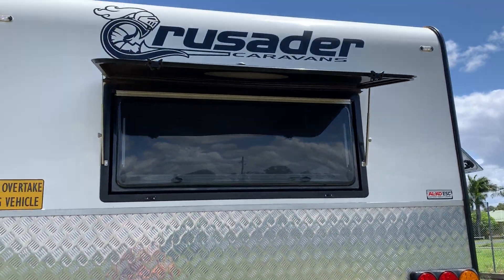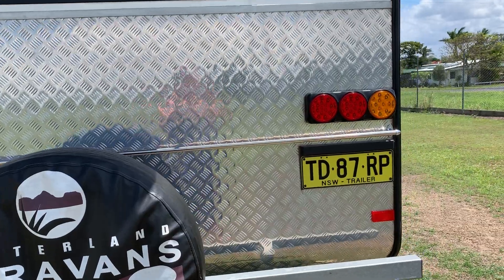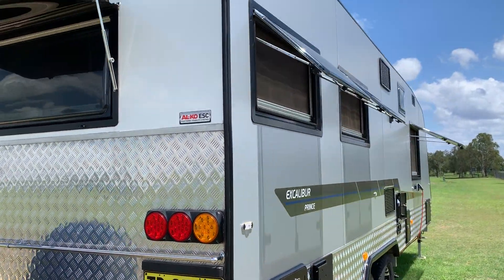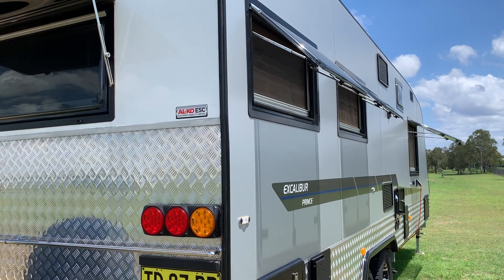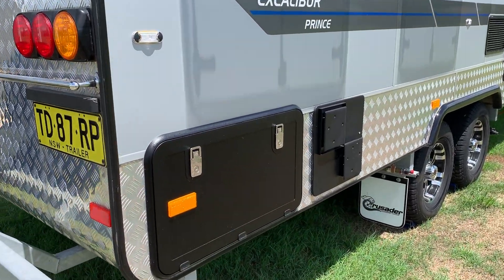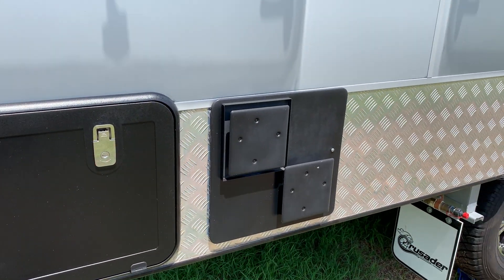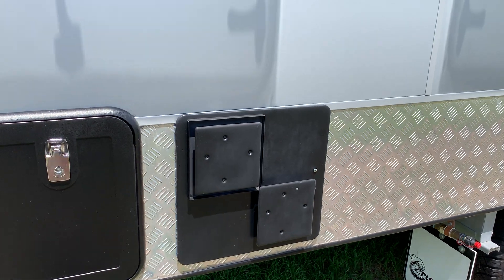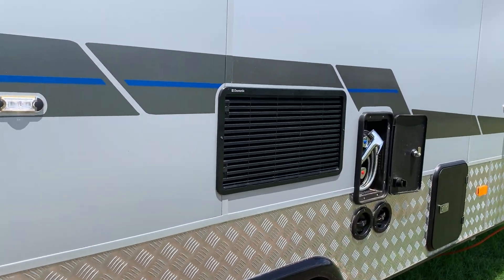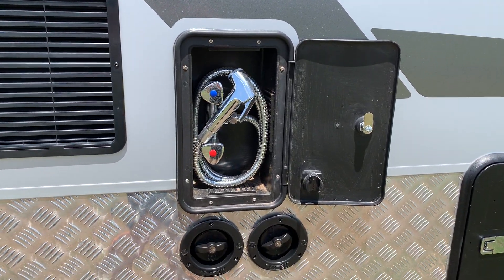The van is in excellent condition — you will be absolutely hard pressed to find any marks at all. We have looked after her very, very well. It's normally kept under cover. We have the other tunnel boot entry, your hot water system which is electric and gas, your fridge vent, and external shower with hot and cold.